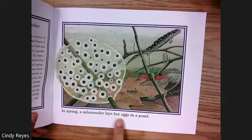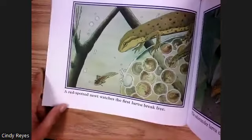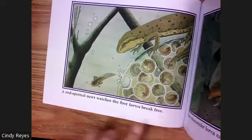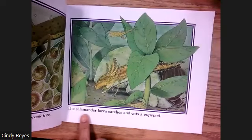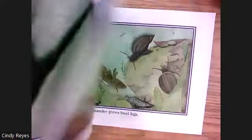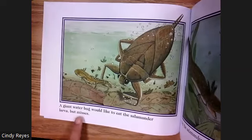In spring, a salamander lays her eggs in a pond. A red-spotted newt watches the first larva break free. The salamander larva catches and eats a copepod. A giant water bug would like to eat the salamander larva, but misses.